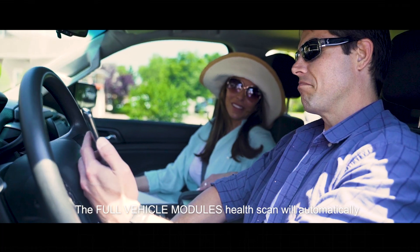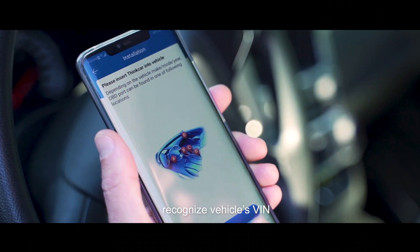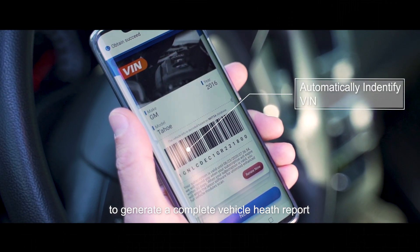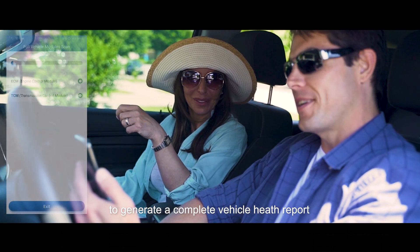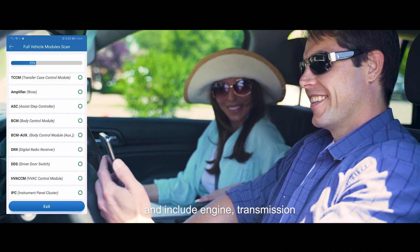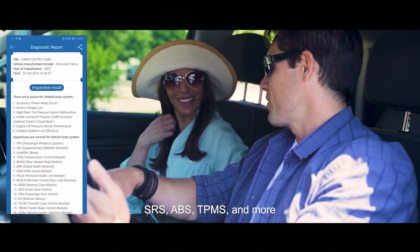The full vehicle module scan will automatically recognize the vehicle's VIN and perform an enhanced full vehicle module scan to generate a complete vehicle health report. It only takes a minute to generate and includes engine, transmission, SRS, ABS, TPMS, and more.